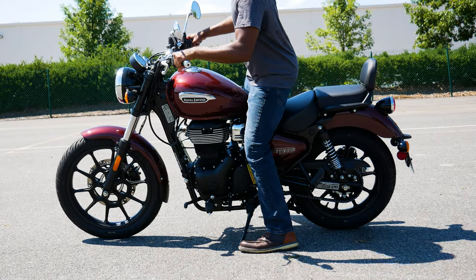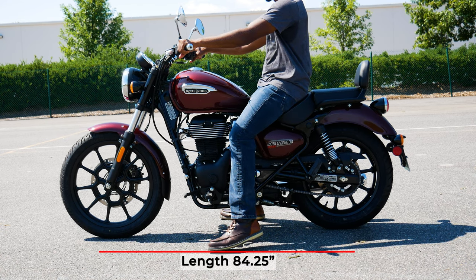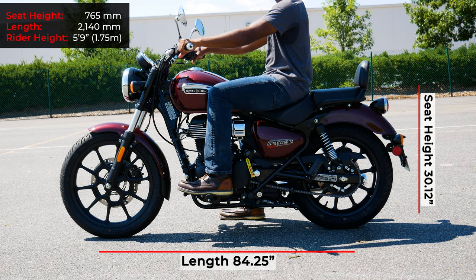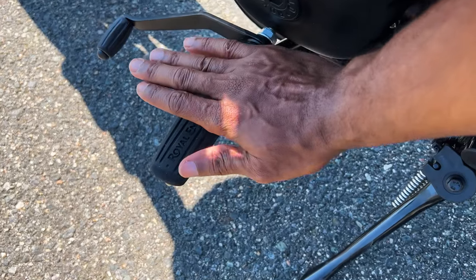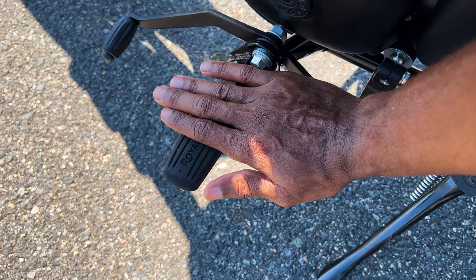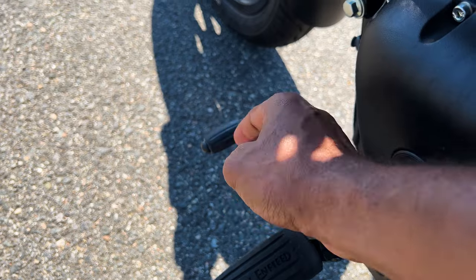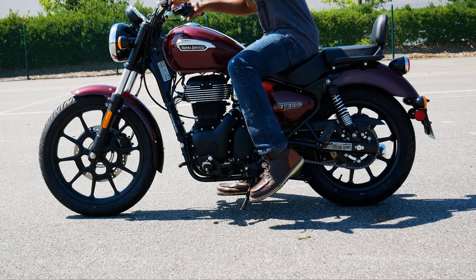Throwing a leg over the Meteor and getting both feet flat on the ground is fairly easy with a seat height of 30.12 inches. The riding position is very laid back with the handlebars easy to reach and the foot pegs pushed forward. The Meteor has a heel shifter for extra lazy gear changes, which allows you to press back with your heel for upshifts and forward with your toe for downshifts. The Meteor also comes equipped with a center stand.